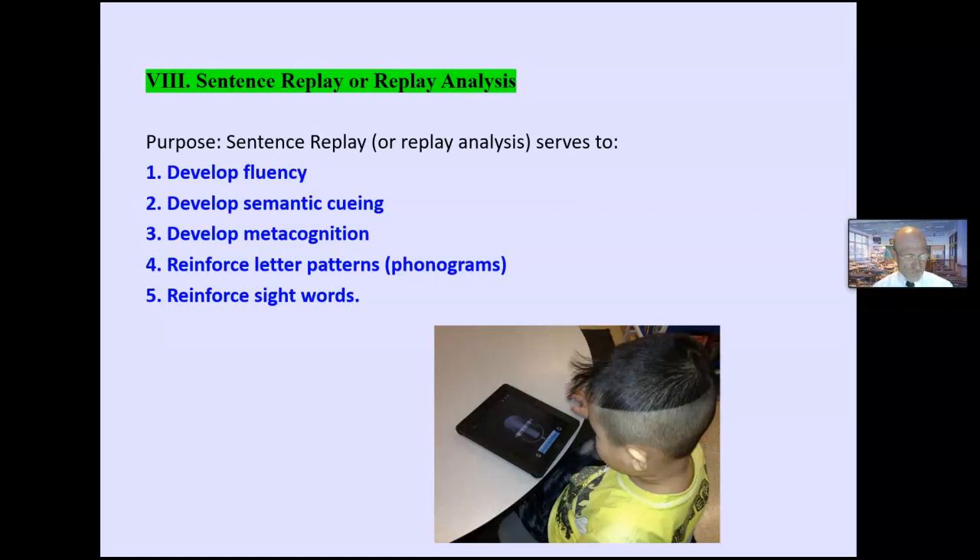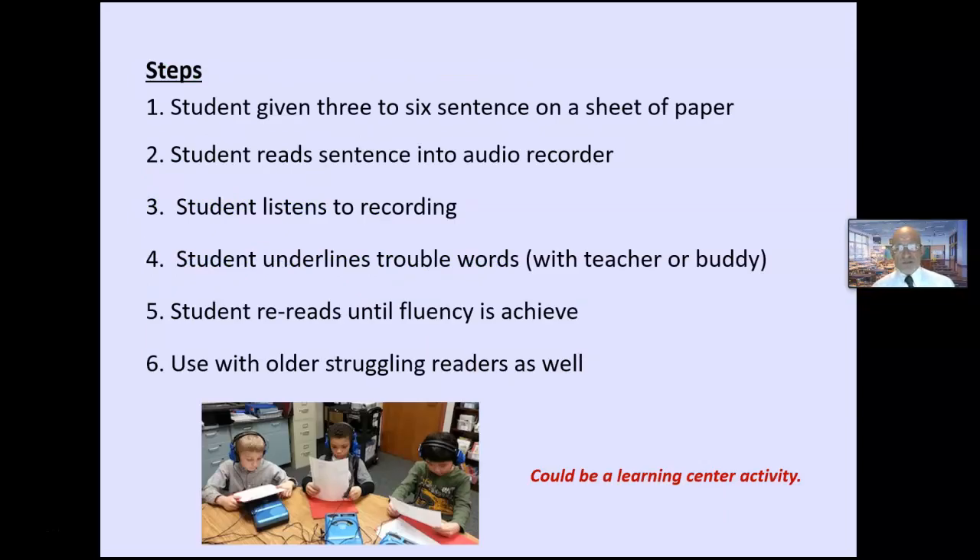Sentence replay or replay analysis is a form of retroactive miscue analysis used to develop letter patterns, sight words, and metacognition. Students are given three to six sentences on a sheet of paper. They reread those sentences into an audio recorder, listen to the recording, and underline the stumble words or trouble words. They can do this with a teacher or a buddy. Go back and reread until fluency is achieved — usually after two times or so. This is also great for older struggling readers and works well as a learning center activity.